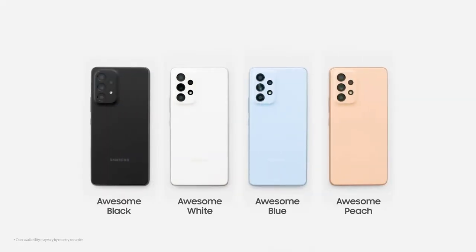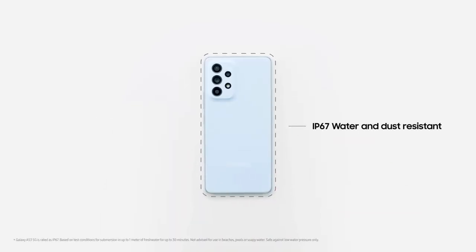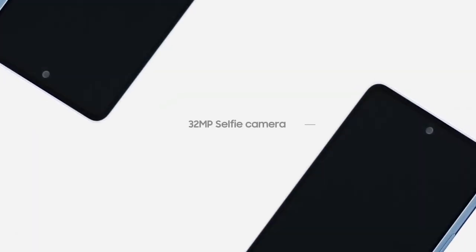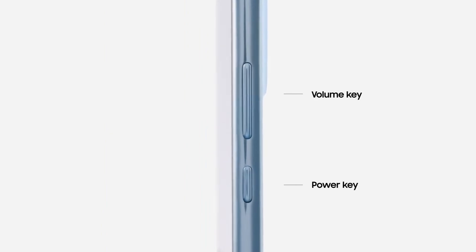The 5-megapixel depth sensor works in conjunction with the main sensor to create stunning bokeh effects, blurring the background to beautifully accentuate the subject in focus.